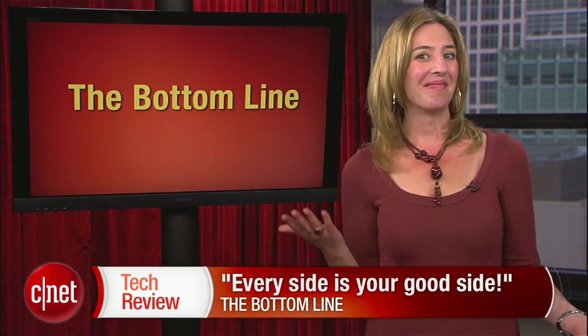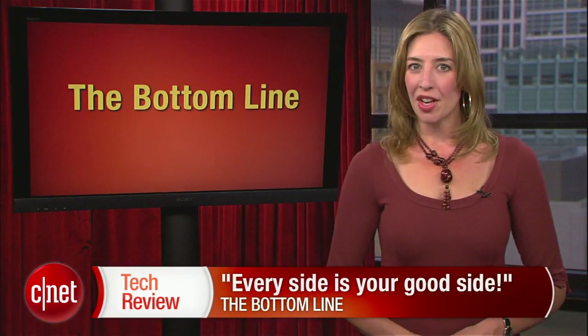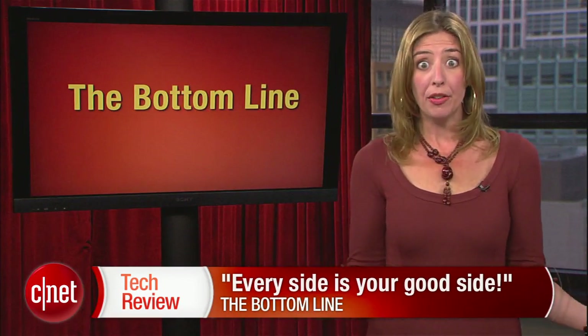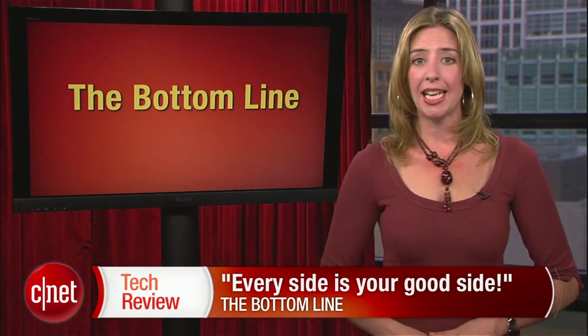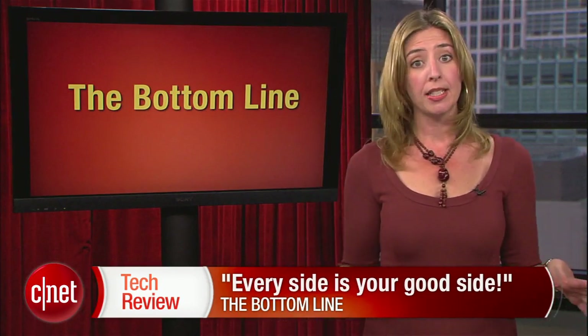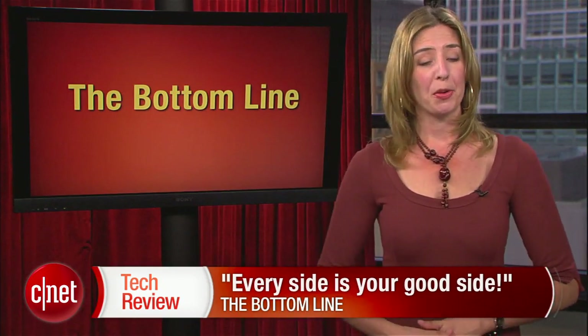The bottom line this week: now every side is your good side. It's not often that a technology appears that's actually all new, exciting, and pretty affordable. As for that lipstick-case design — hey, if that's what it takes to accommodate light field optics, I am fine with it. I ordered mine in blue.